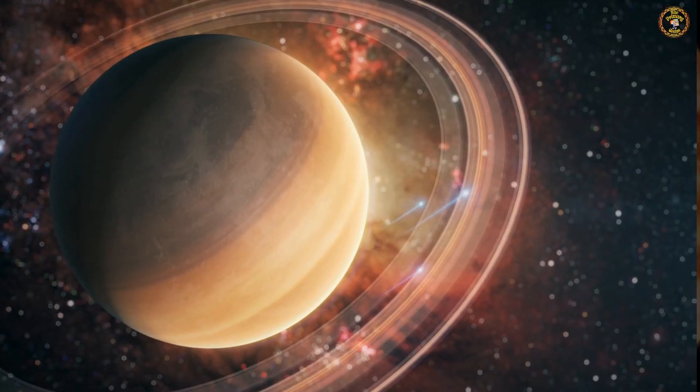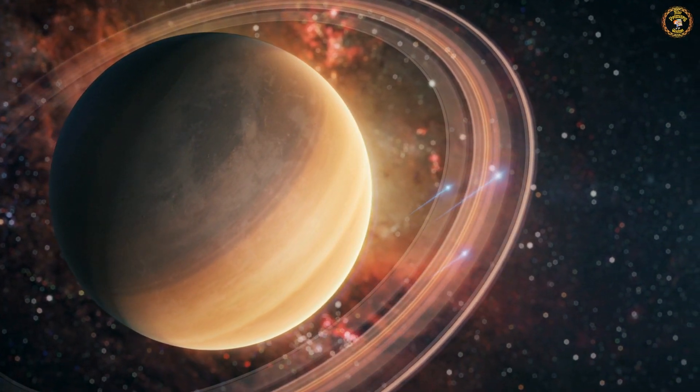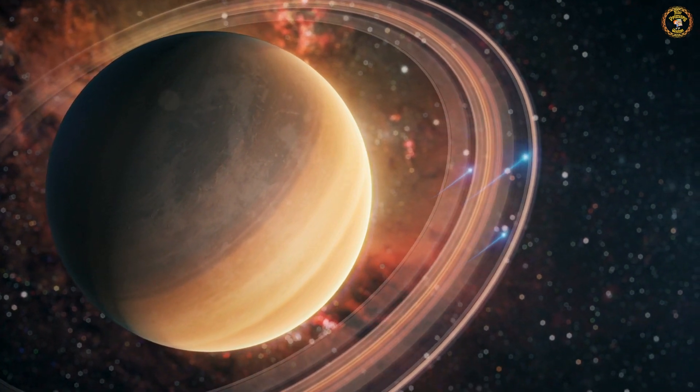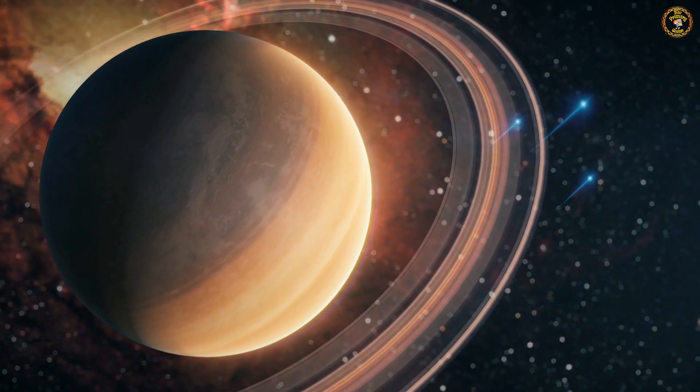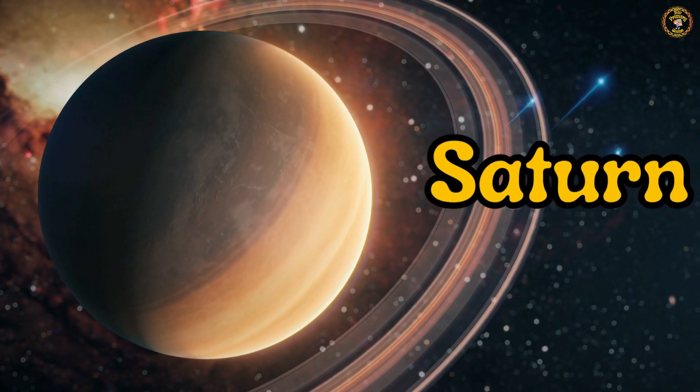Look, it's the planet Saturn with its stunning rings. Repeat after me — Saturn.